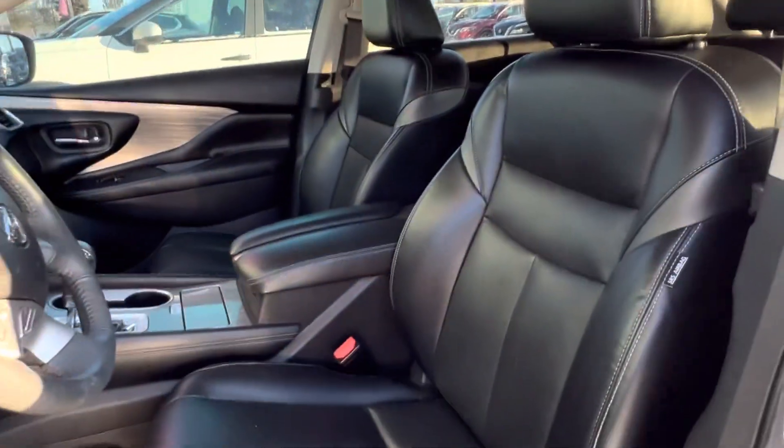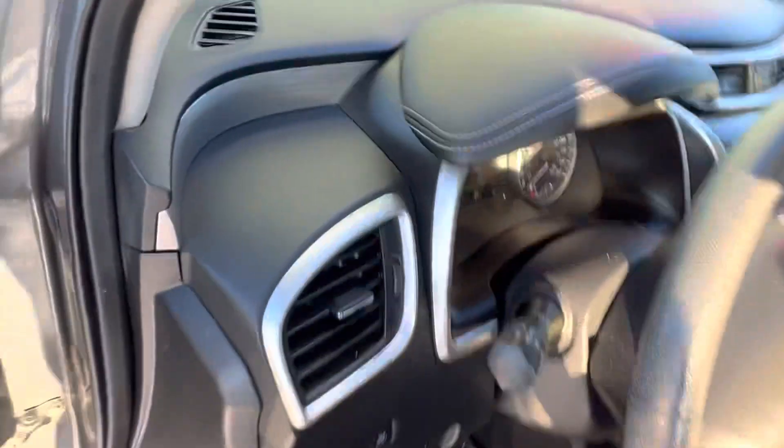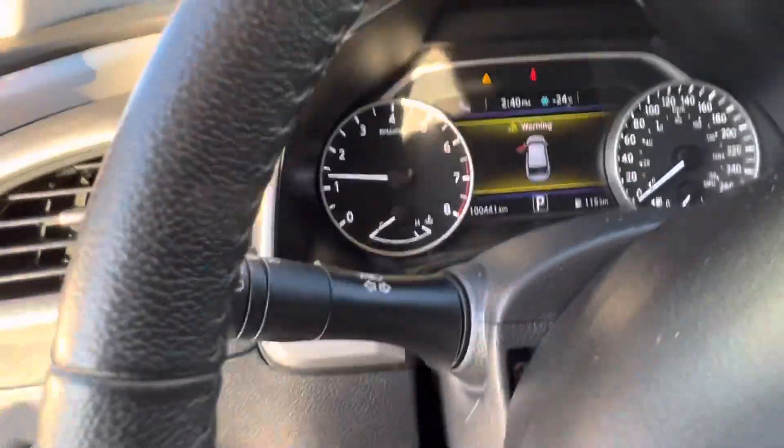You've got a memory driver seat, automatic front windows, power heated mirrors, and a power driver seat, of course, with this beautiful dark leather interior. Right now the moonroof is closed, but you do have a moonroof with a power shade.